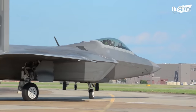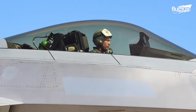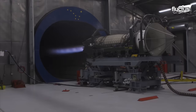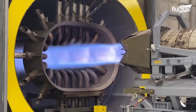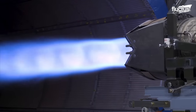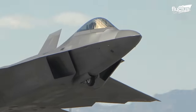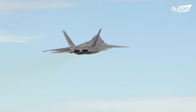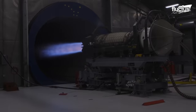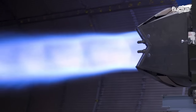The F-22 Raptor's exceptional performance owes a large part to its propulsion system: the Pratt & Whitney F-119 engine. One of its most remarkable features is its ability to deliver thrust in the 35,000-pound force class, enabling the F-22 to achieve breathtaking speeds and altitudes. To ensure its performance and reliability, testing was conducted within hush houses — enclosed, noise-suppressed facilities designed to evaluate various aircraft systems.